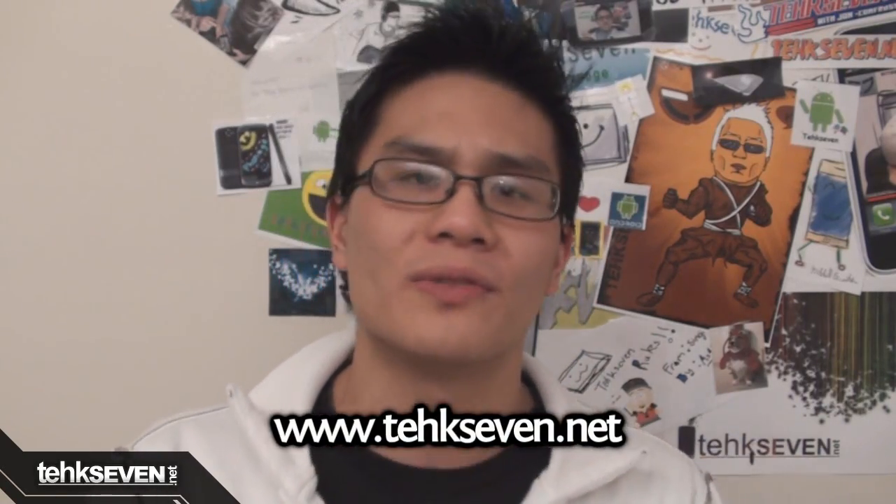I hope you guys enjoyed this episode of Phonage. For free mobile themes, ringtones, and wallpapers, please check out Tech7.net. All the links to the stuff we talked about today can be found in the info box on the side or down below. Also check out my vlog channel for a new episode, as well as PhoneDog's channel for the new episode of Weekly Bone.